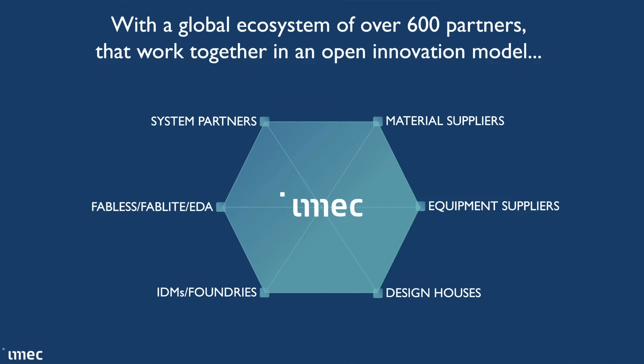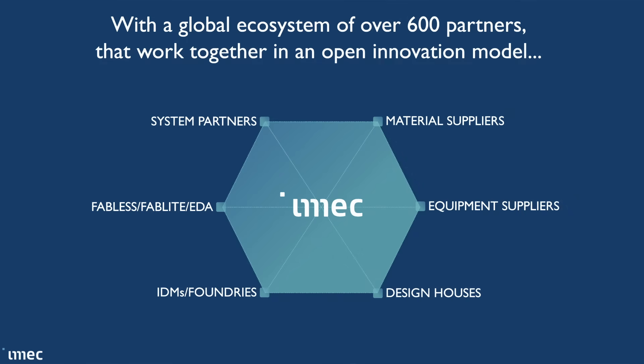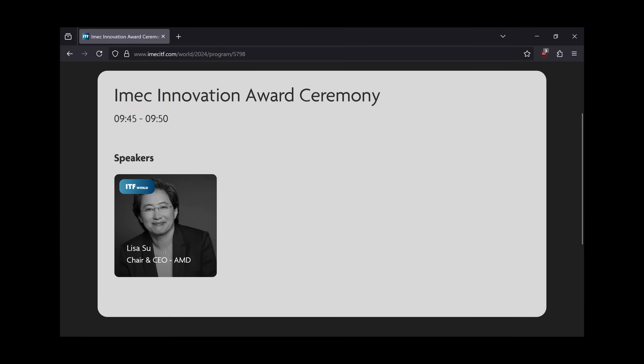The research done at IMEC covers the entire supply chain. Of course you have the equipment manufacturers — they use IMEC to make sure everything works in a clean room environment and with other tools. It's no secret that ASML has a long-standing history with IMEC. Then you have material suppliers and system partners: chemicals, lenses, lasers, mirrors, all chip design houses, electronic design automation developers, and much more. There's a reason Apple's Johny Srouji got an award at this year's ITF, and last year AMD CEO Lisa Su was there — because they all work with IMEC.